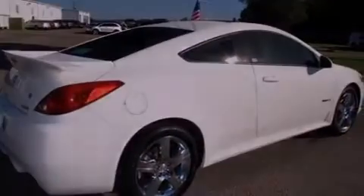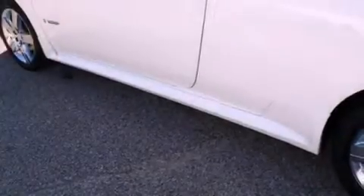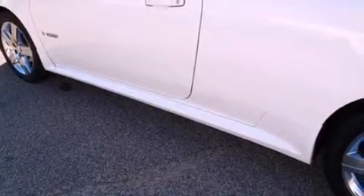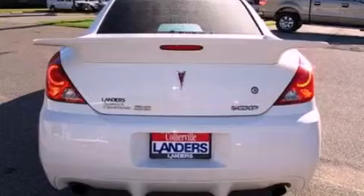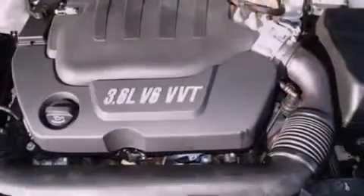Its top features include a multi-link rear suspension, a sport suspension, traction control and stability control systems, an 8-speaker stereo system, XM satellite radio, big 18-inch wheels, and a tire pressure monitoring system.